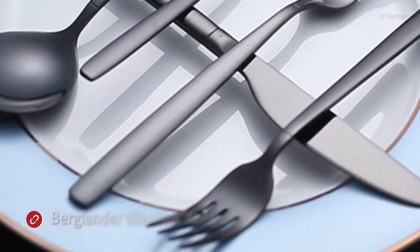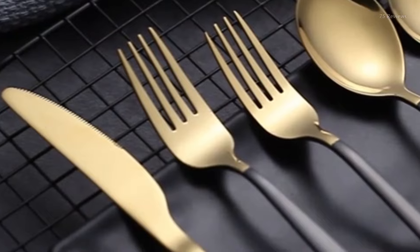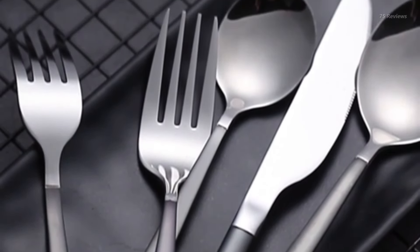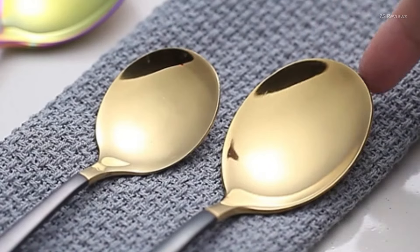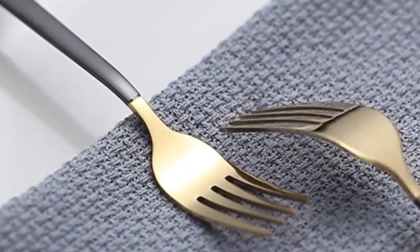Elevate your dining experience with the exquisite Berglander 20-piece titanium flatware set. Say goodbye to mismatched, dingy utensils crowding your drawers. This premium set includes four pieces each of dinner spoons, forks, knives, teaspoons, and forks — everything you need to create a perfectly set table.